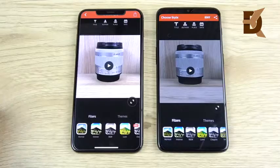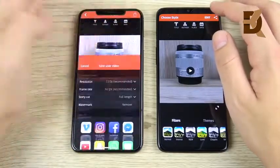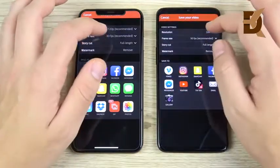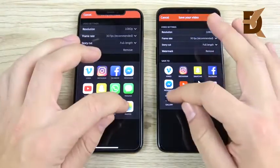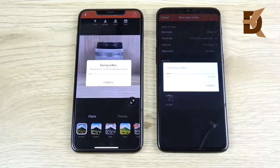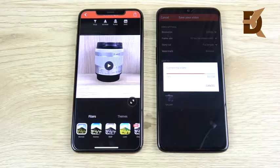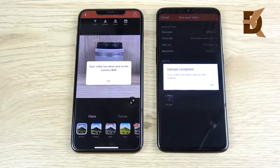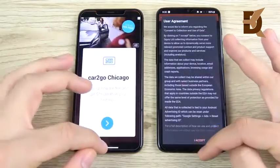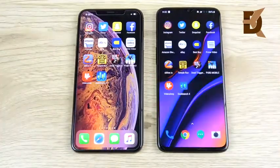I shot the same one-minute clip on both devices and we're going to save it at 1080p 30fps to the gallery to see which one can render it out first — 1080p for the XS Max, 1080p 30 for the 6T, heading to the gallery, 3, 2, 1. This will show which phone has more muscle for everyday video editing, stressing the CPU. The iPhone XS Max says sit down OnePlus 6T and finishes far ahead. When it comes to video rendering, there is no match for the iPhone XS Max right now.